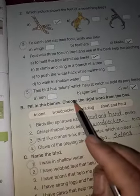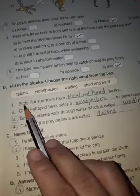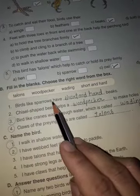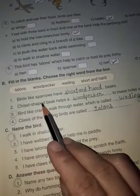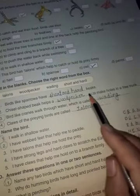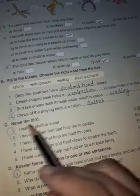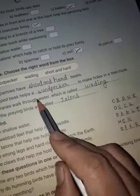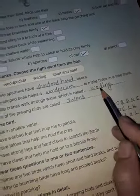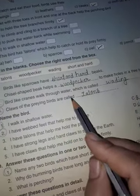Next, fill in the blanks. Choose the right words from the box. First, birds like sparrows have short and hard beaks. Second, chisel shaped beak helps a woodpecker to make holes in a tree trunk. Next, birds like cranes walk through water which is called wedding. Next, claws of the praying birds are called talons.